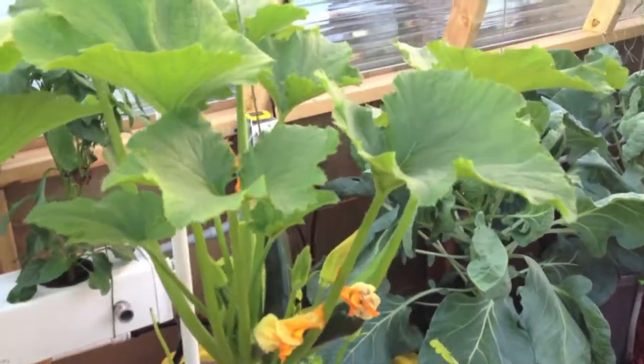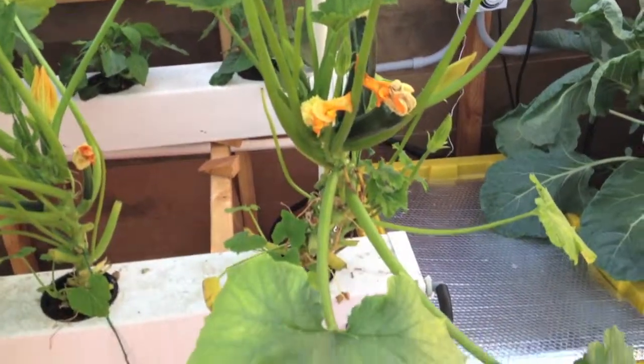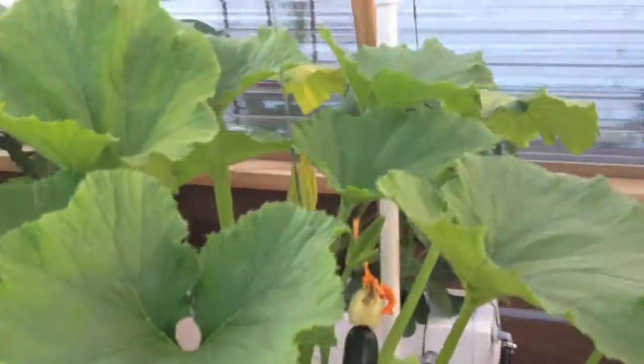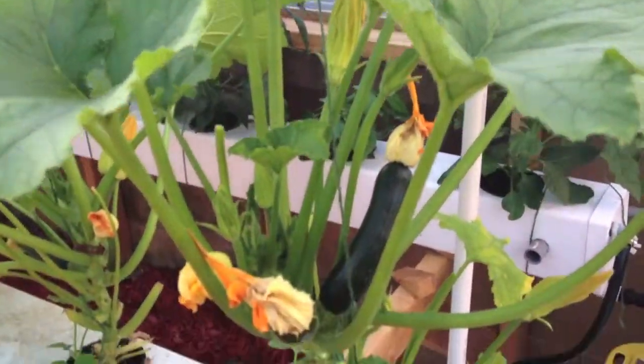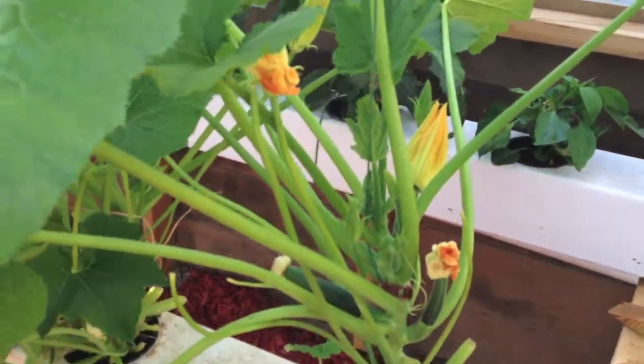This squash has been having problems with powdery mildew on the leaves. We're spraying it with baking soda and water to hopefully get it under control, but it's still producing — we'll have a couple more, four or five on there.